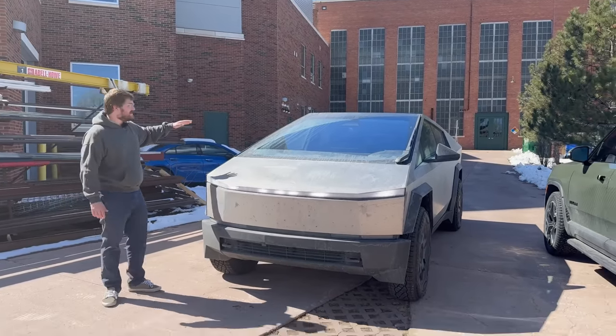The seats are amazing, the interior quality is amazing, and the sound system is by far the best I've ever heard in any car — right up there with a Bentley system. It's incredible.